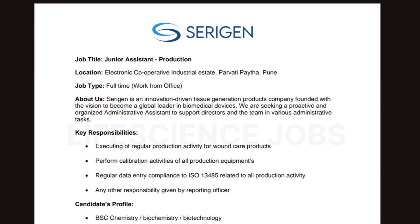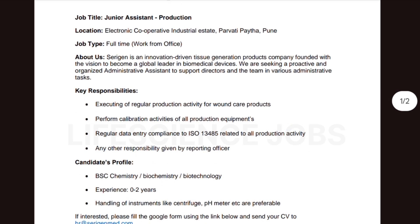Any other responsibility given by the reporting officer may also apply. For this role, you must have an educational qualification of BSc in Chemistry, Biochemistry, or Biotechnology. Experience required is 0 to 2 years, so freshers can absolutely apply for this job.